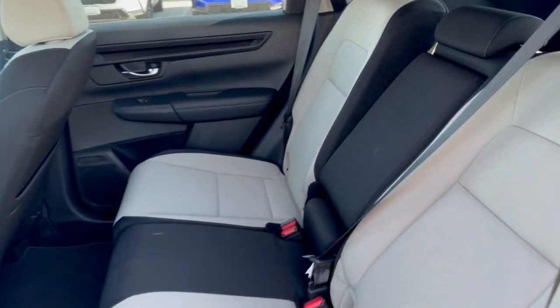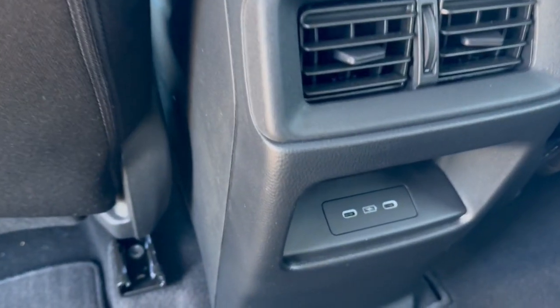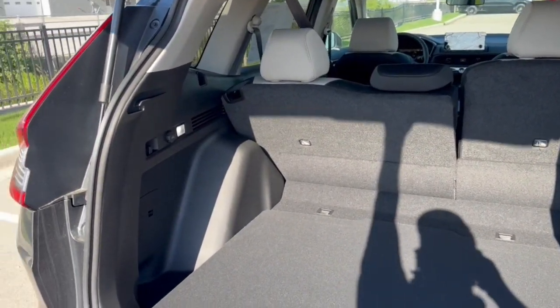Good amount of space in the back here — seats three passengers with a fold-down cup holder and armrest option. Extra storage on the back of the front passenger seat, a couple USB ports for rear passengers, rear windshield wiper, and good amount of space in the trunk, especially if you lay down the seats.